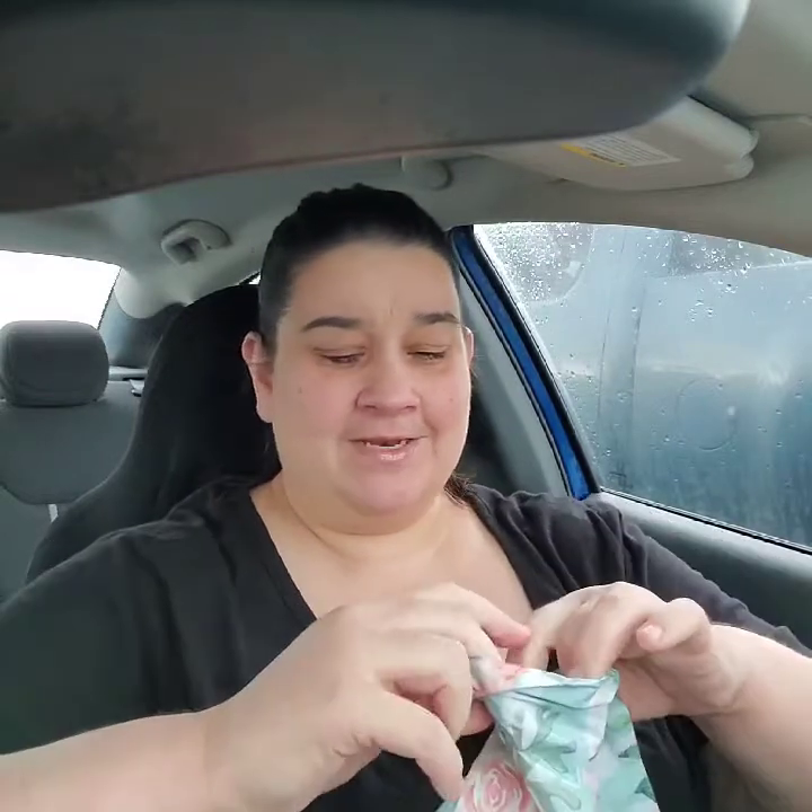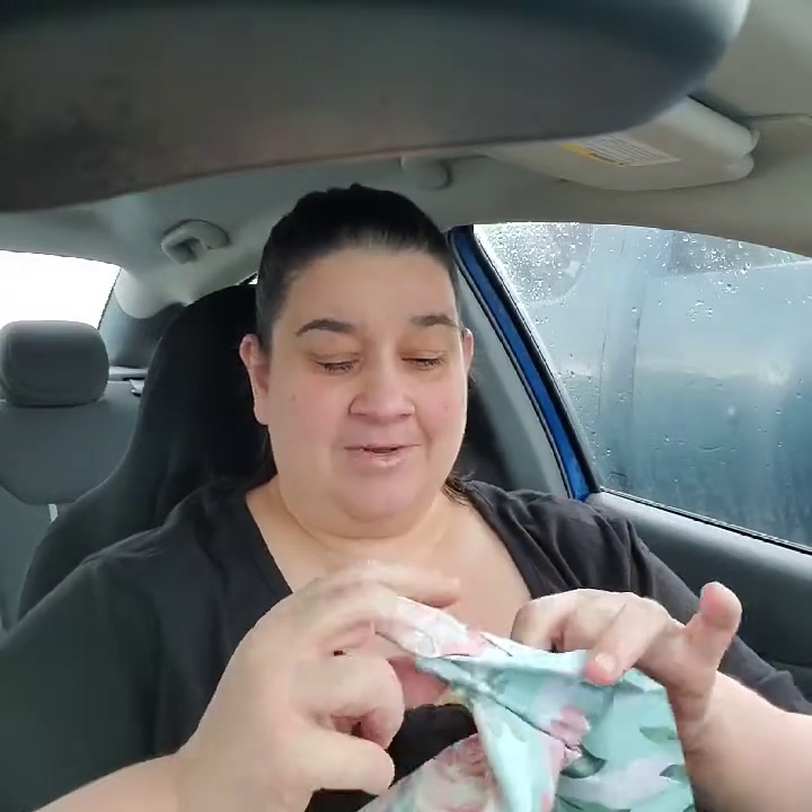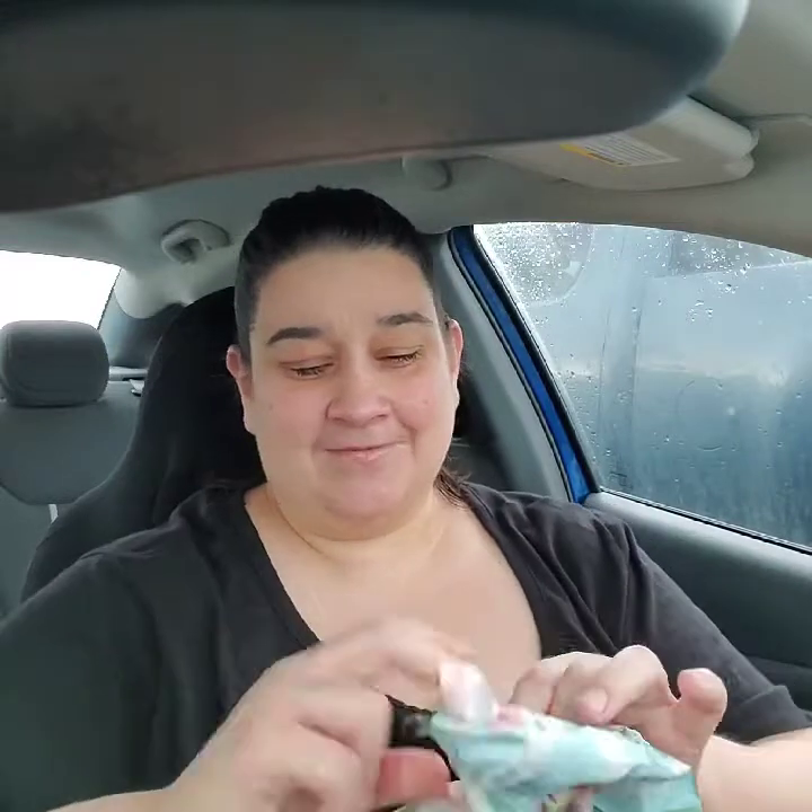Hey guys, it is January the 10th and I got a mystery pack from my friend Wendy. She sells nails and I want to start a party at her website — I'll leave it down below — because I'd like to have some free nails for my birthday. I'd like for y'all to go check out her website and order on my party so that on my birthday month I can get some nails.